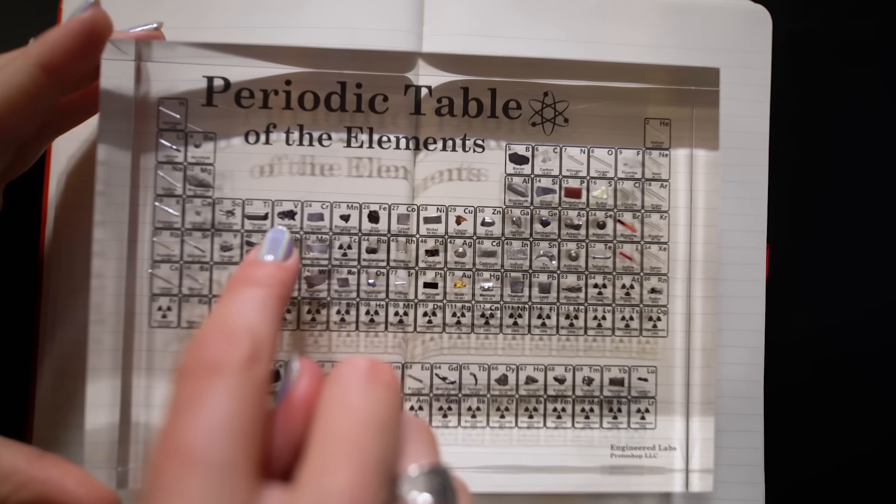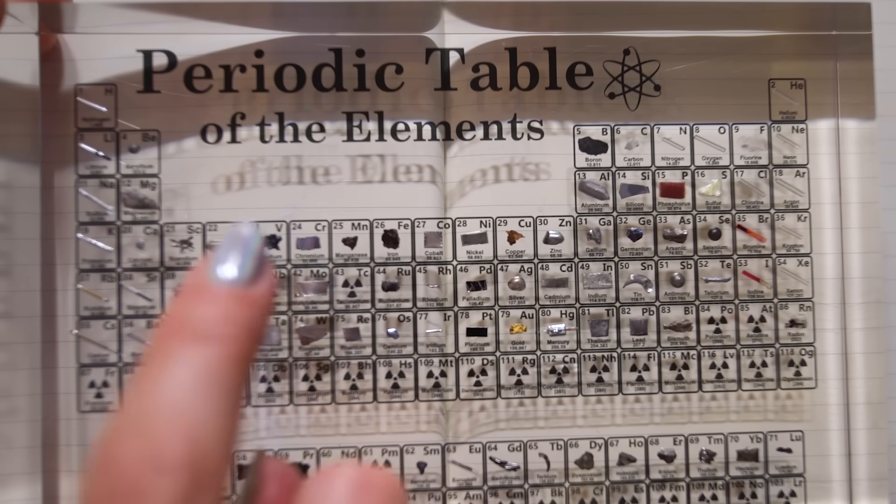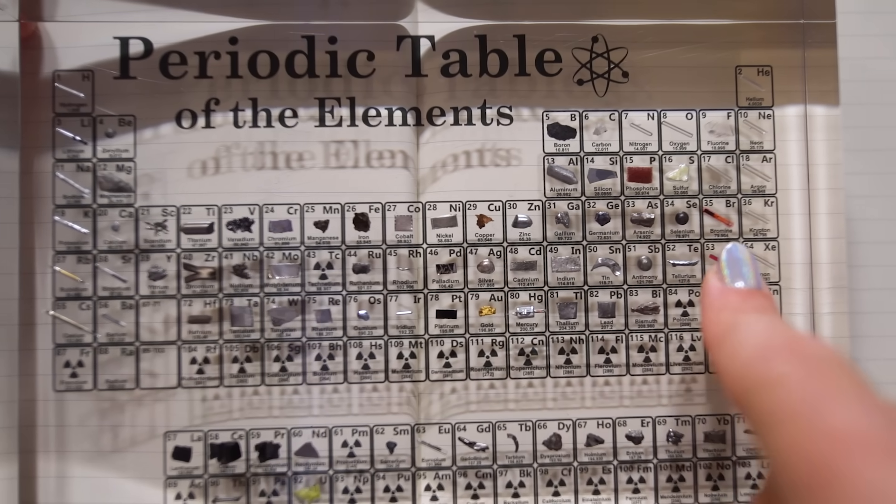One concern with flow batteries is that vanadium is one of the most common elements used, and the price is rising. So other companies are looking to use different chemistries. For example, Primus Power is using zinc bromide — a California-based company that's received $100 million in funding from the Department of Energy and the California Energy Commission.